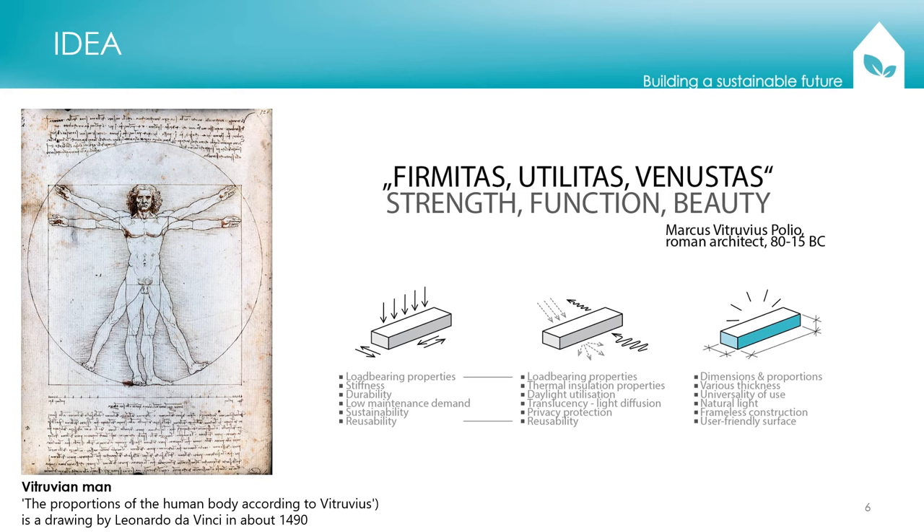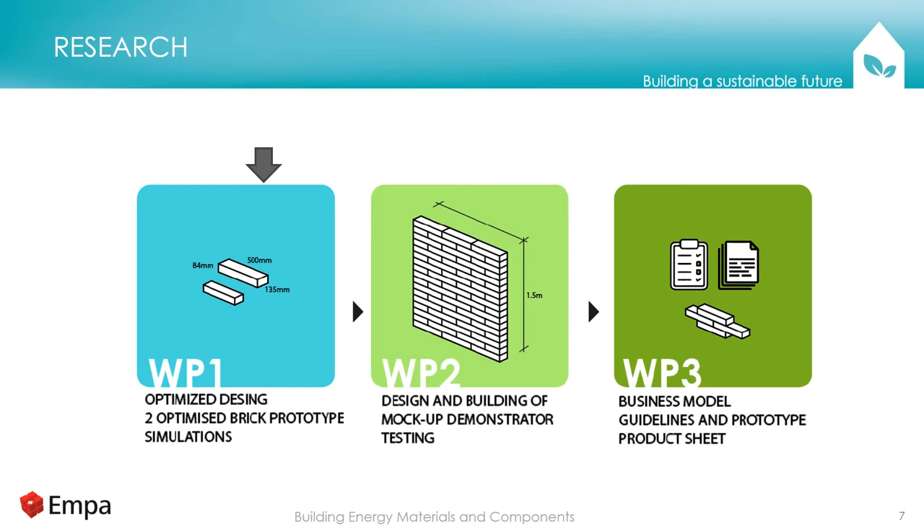Roman architect Vitruvius formulated requirements for buildings and building materials: they should have strength and functional beauty. I would add dimensions of life expectancy and an ancient definition of sustainability, which we would like to project into our research. We would like to develop a brick which is load-bearing, durable, light-transmitting, thermally insulating, and also aesthetic in material and appearance. So far, we are in the stage of developing and optimizing the brick. Later we will create a mock-up, measure it, and make data accessible to architects, civil engineers, and other decision makers.